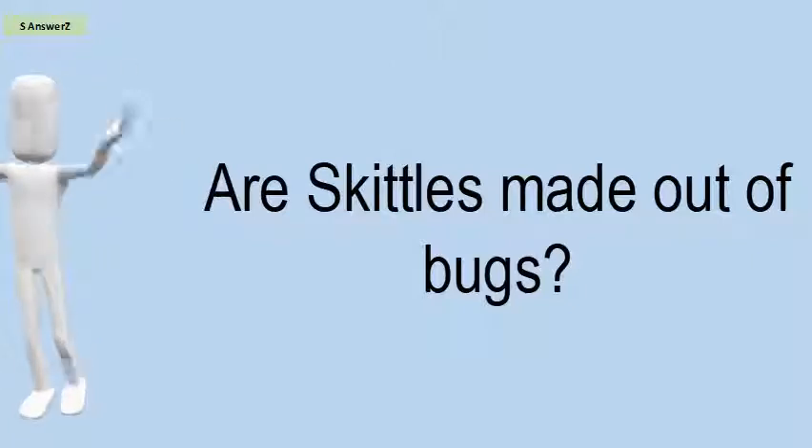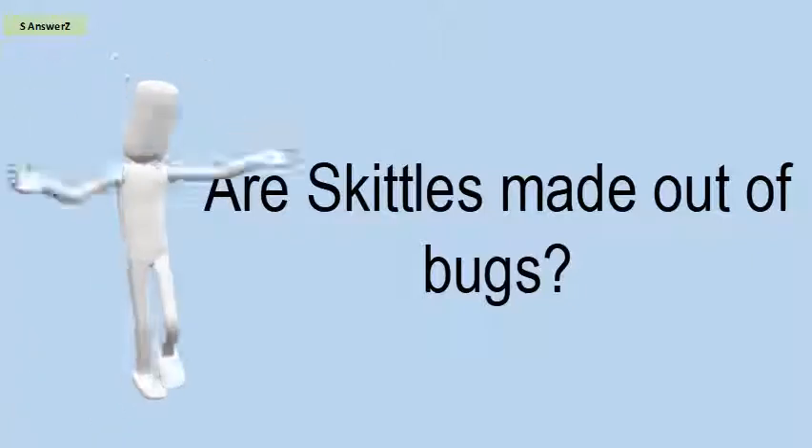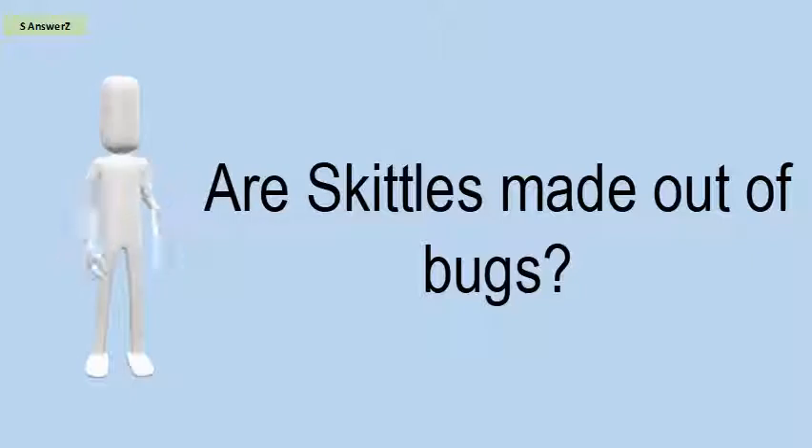Shellac is a wax secreted by the lac insect, Kerria lacca. Since 2009, Skittles have been produced without the gelatin and the shellac.